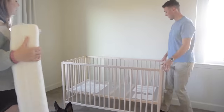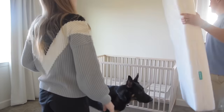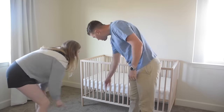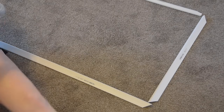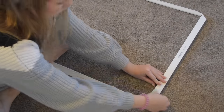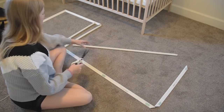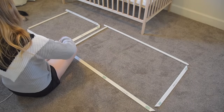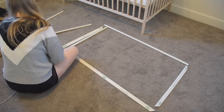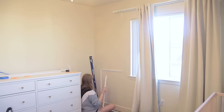For the crib mattress, we went with the Newton Baby mattress. The concept is that if baby rolls over in the middle of the night, they can breathe through this mattress fully. Fear marketing is definitely selling me on everything with our first baby, but I think it will be a great choice. The next DIY in this space is some wall molding. You guys have seen in other videos that I love to do this — it really just elevates any space and adds a whole lot of character to the walls without cluttering them.